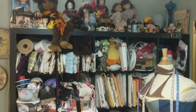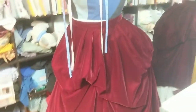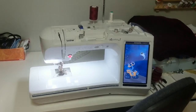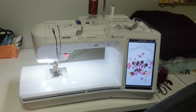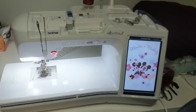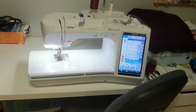I apologize for how close we are in all of this, but it's a tiny room — it's 9 by 12, so I can't get far away from anything. We'll start with the most used object in the room. This is my Brother Quattro 3 Sewing and Embroidery machine. It's wonderful. I use it all the time. Brother, please sponsor me. This is my baby.